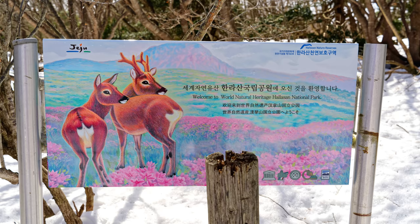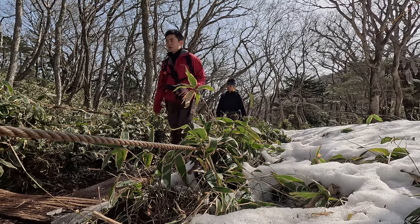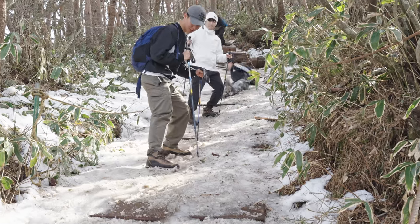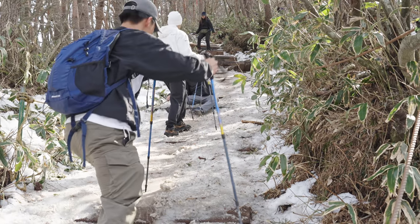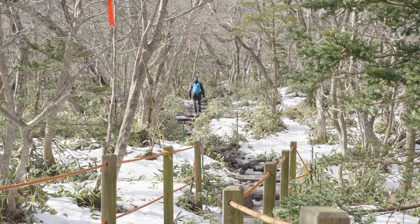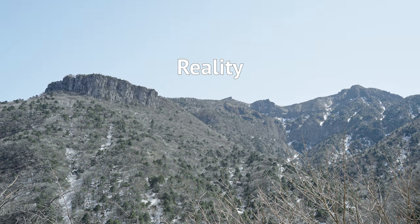The mountain is open all year round but there are some months that are more preferable for hiking up. I climbed Halasan in early spring in the middle of March and I was actually quite disappointed. Firstly, it was frustratingly dangerous — the icy steep slopes were very slippery because the snow hadn't cleared yet. The temperature was also not the most pleasant, and I was also bummed because the mountain flowers had yet to bloom.